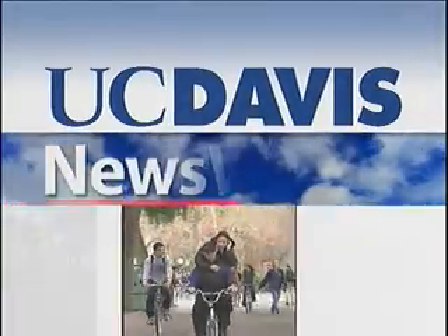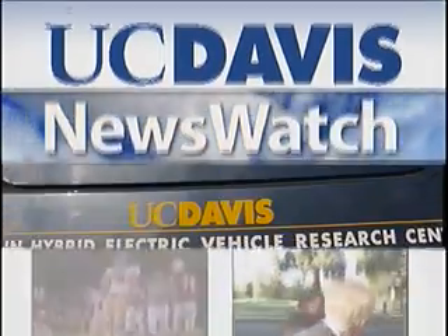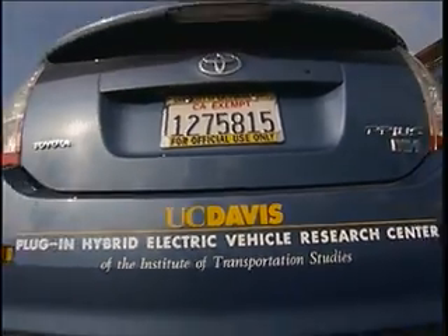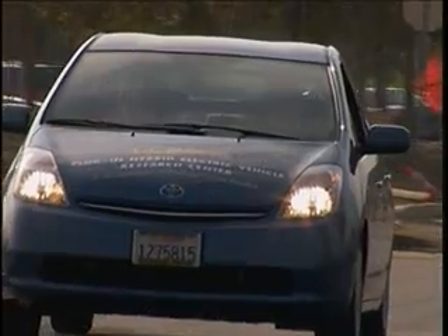From the University of California at Davis, this is News Watch. During the next two years, 10 UC Davis cars — converted Toyota Priuses — will be loaned to 100 families in Northern California to see what the drivers think of the latest green vehicle, a plug-in hybrid.